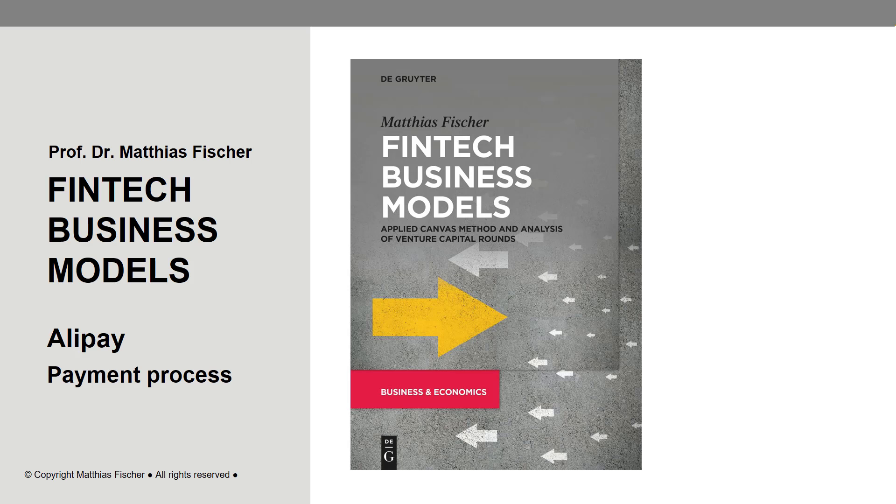In case you would like to learn more about Alipay and other Paytechs, check out the chapter on Paytechs in the book Fintech Business Models. Thank you very much for your attention.